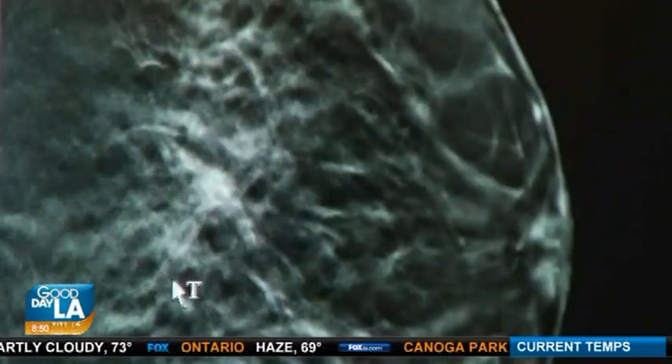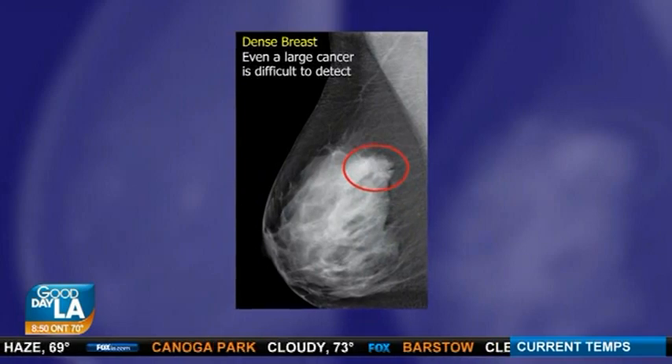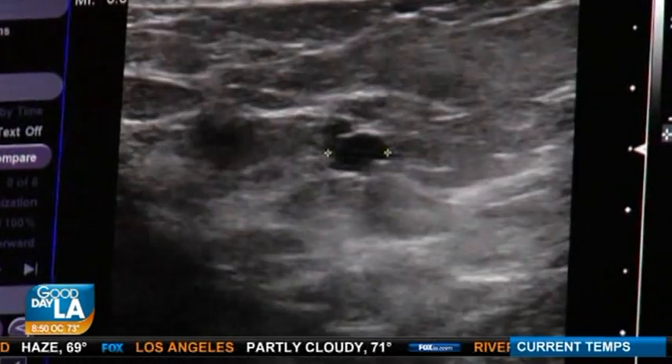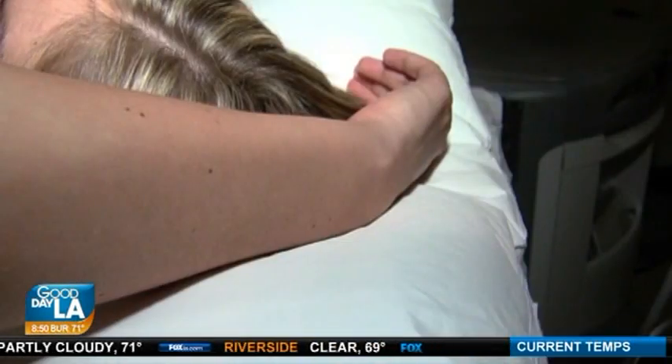In the past, when mammograms were inconclusive, doctors sent women with dense breasts to have an ultrasound. There have been studies showing that with a traditional ultrasound, human error comes into play. With traditional handheld ultrasounds, technicians have to read the results while performing the scans in real time. Having gotten my own ultrasound and had my own breast cancer scares, I know it's scary.